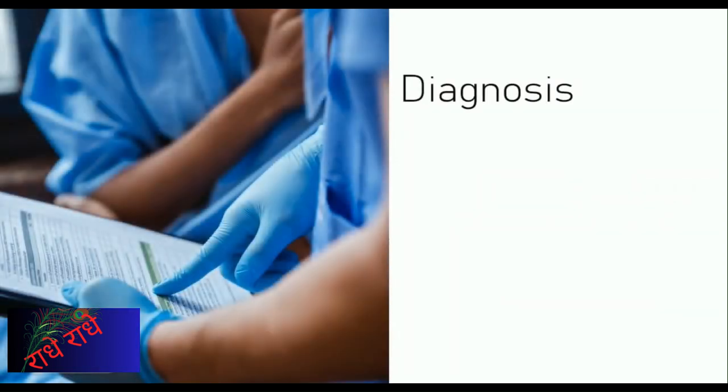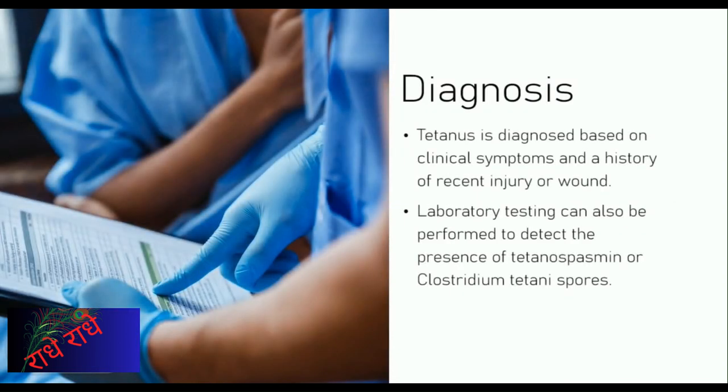Symptoms of tetanus infection include jaw cramping, stiff neck and abdominal muscles, and difficulty swallowing. If left untreated, it can lead to serious health issues such as difficulty breathing and heart failure. For diagnosis, healthcare professionals consider symptoms and the patient's history of recent injury or wound. In addition, laboratory testing may be performed to detect the presence of the bacteria or spores. Recognizing the signs and symptoms of tetanus and seeking medical attention promptly is critical in preventing complications.